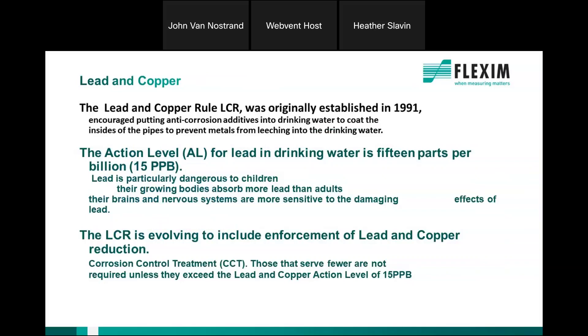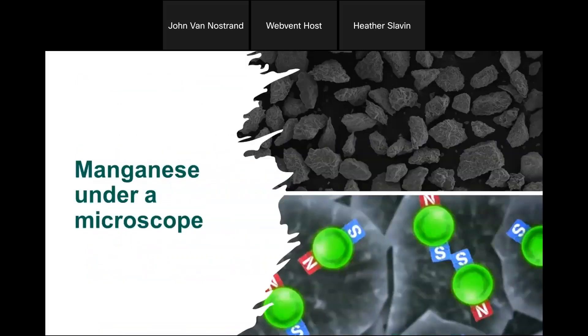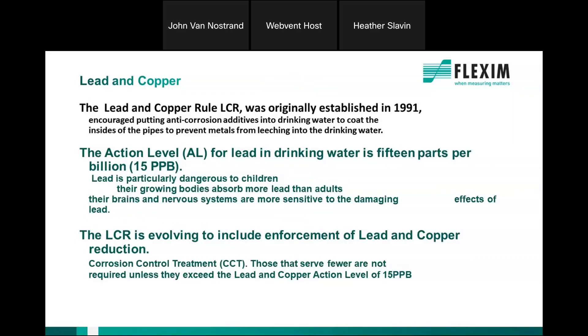Lead and copper is a very hot topic. The action levels have changed — we're looking at 10 parts per billion versus 15. When you install a mag meter and have lead and copper, you have to inject orthophosphates into the process to coat the inside of the pipe, which also coats and fouls the inside of your meter. With Flexum, we don't have that issue. If you had water balance issues when you have lead and copper, we can help resolve that, and we have done so in a number of places.